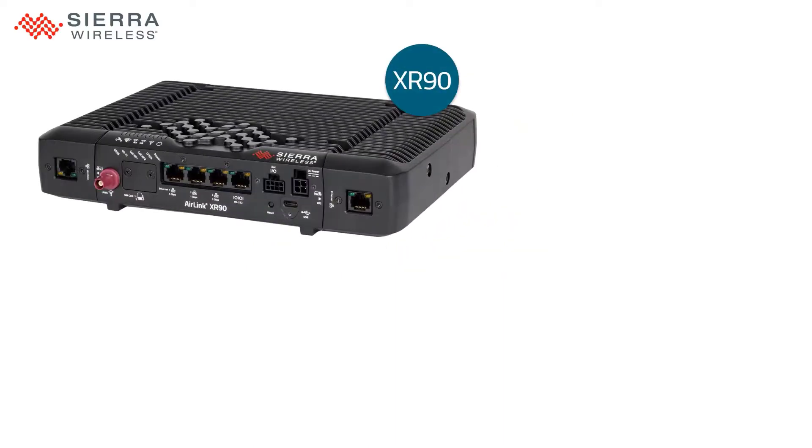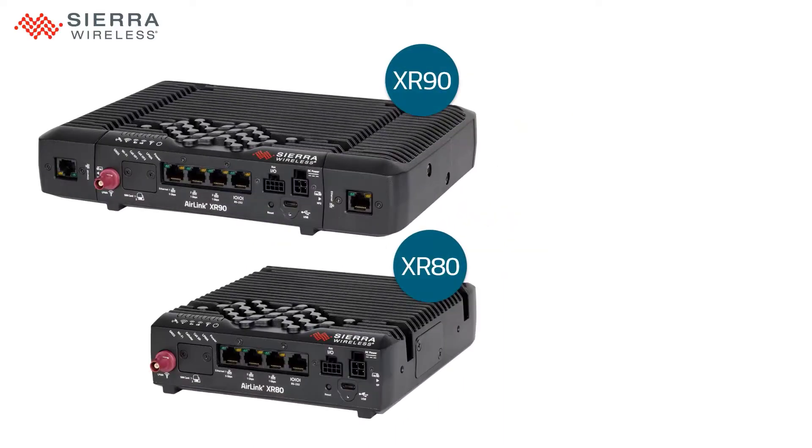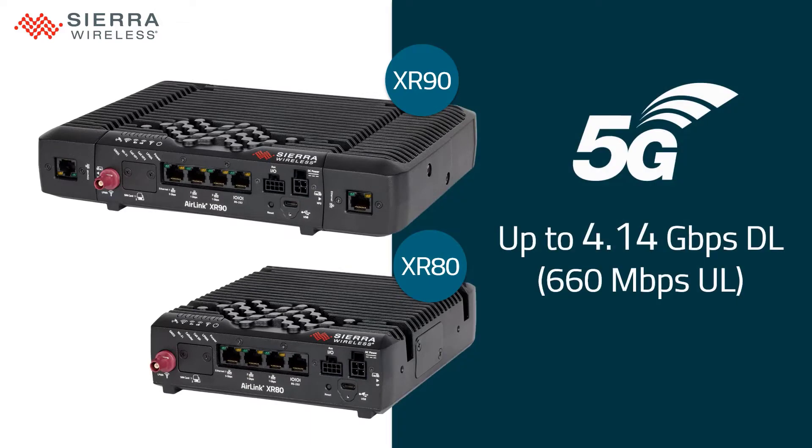The AirLink XR series is Sierra Wireless' most advanced 5G solution. Designed for mission-critical applications, it provides the unmatched uplink and downlink speeds required to deliver the always-on video and data transmissions that are so critical to first responders at all times.